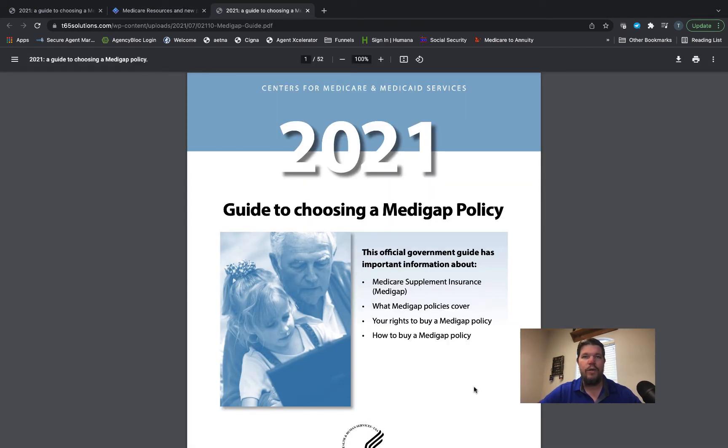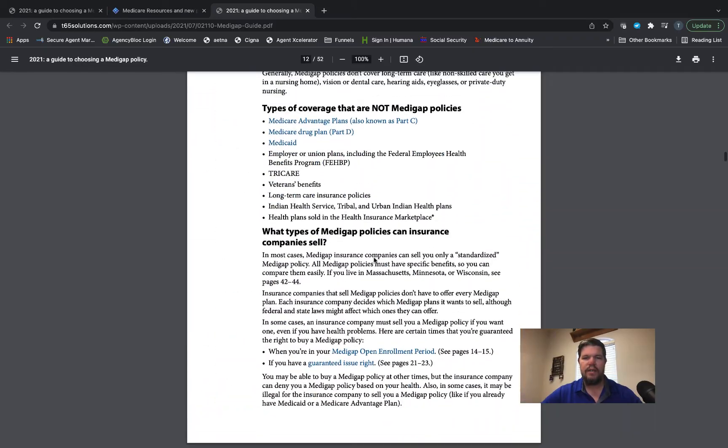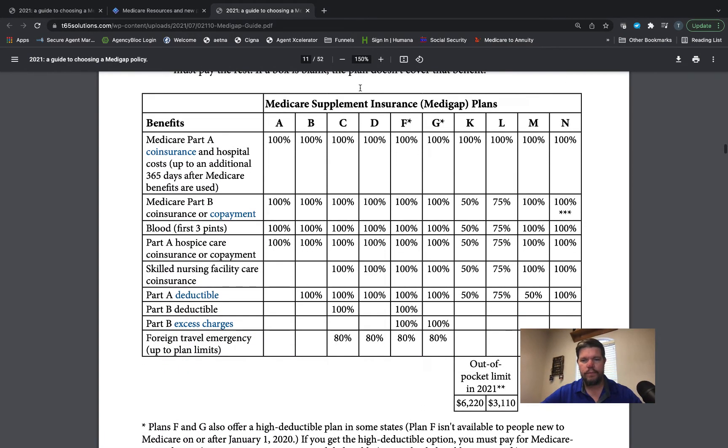Now I'm going to scroll down to a chart I want you to look at. This is a good informational book from the government, so it's very unbiased — it tells you how Medicare supplements work and how each one of them works. Go to the chart on page 11, which shows all of the Medicare supplements A through N. The two we're looking at today are Plan K and Plan L. Both Plan K and Plan L pay 100% of your Medicare Part A coinsurance.